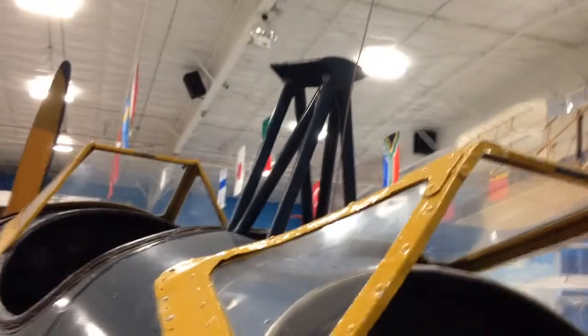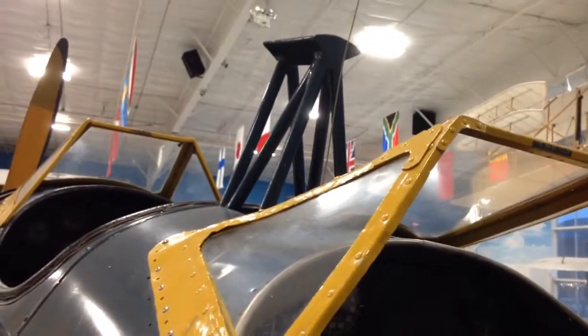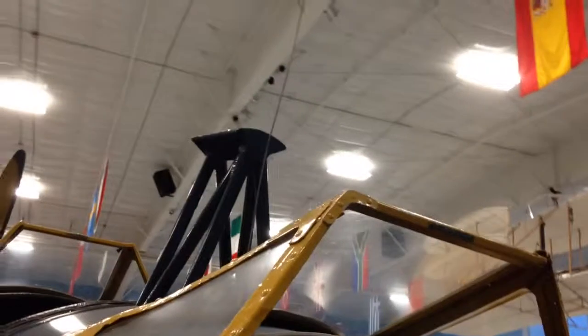That right up here is a radio antenna — a little different looking from the ones on our cars, I suppose.